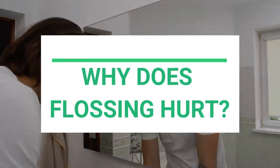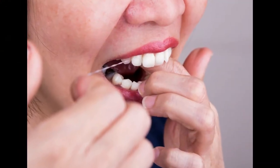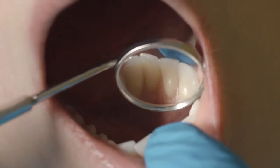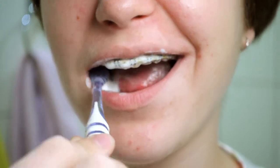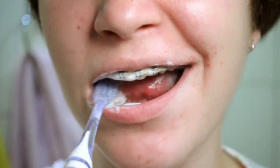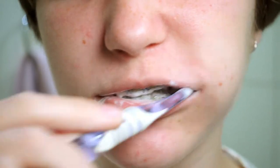Why does flossing hurt? Flossing, also known as interdental cleaning, assists in the removal of debris, deposits, and plaque buildup between your teeth. The flossing thread gets in all the hard spaces to reach, including spaces between the teeth and underneath the gum line. Sometimes your toothbrush can't get the right axis or angle, so you need to floss. However, sometimes flossing may be a painful experience.